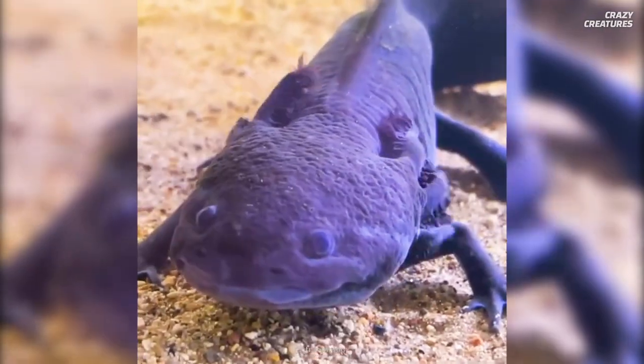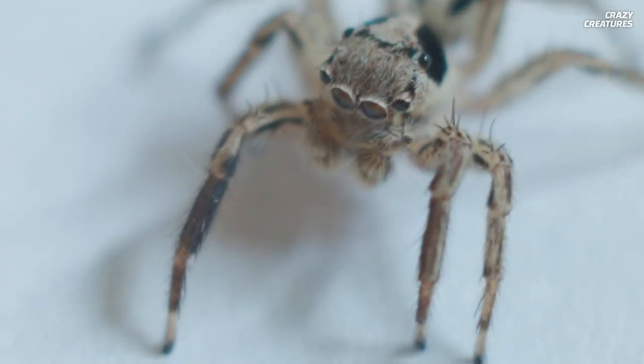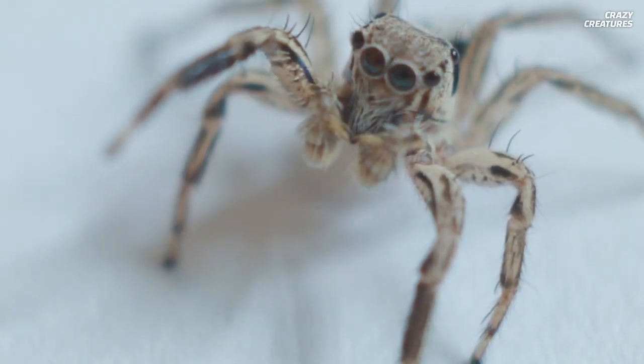These babies look like tadpoles — so tiny, yet so cute. Arachnophobes, this is your warning. I can guarantee you'll disagree with our next pick.